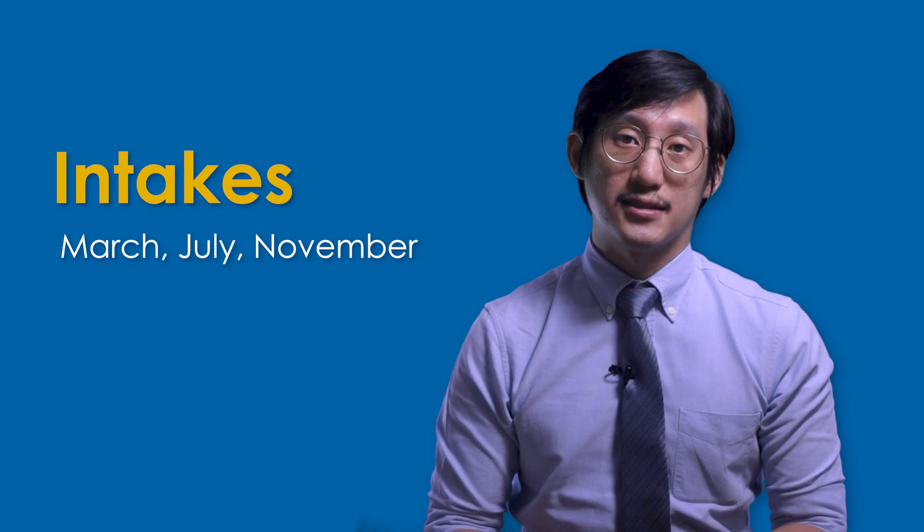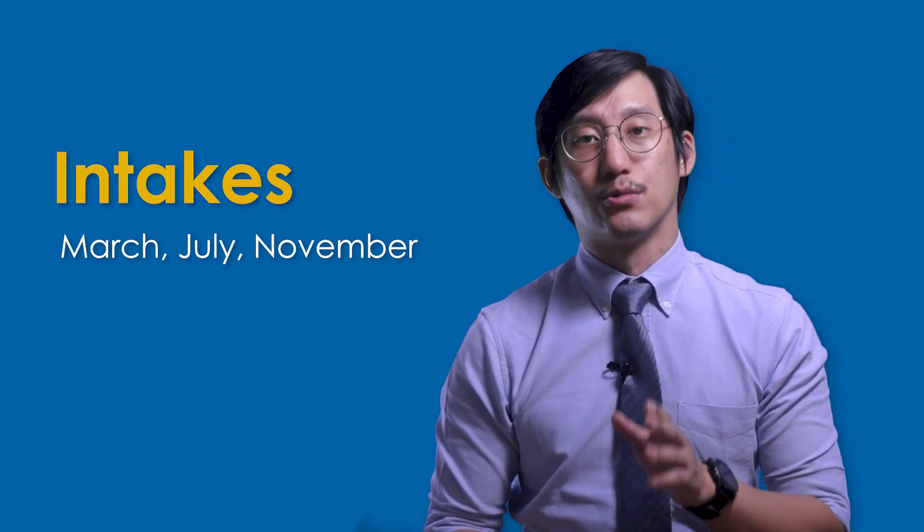And because of this trimester system, JSU has intakes every March, July and November.